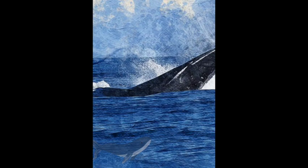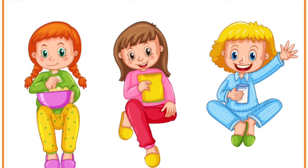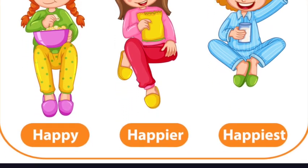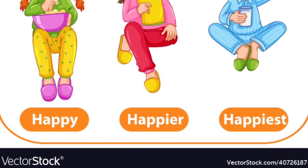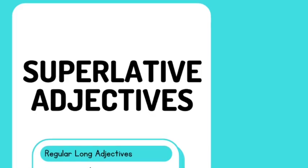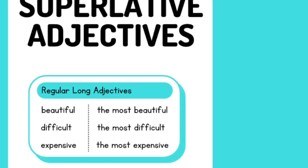Now, the rule for making most superlative adjectives is simple. You just add '-est' to the end of the adjective. For example, 'small' becomes 'smallest,' and 'fast' becomes 'fastest.' But wait, there's a twist. If the adjective has two or more syllables, we use 'most' before the adjective. So 'beautiful' becomes 'most beautiful.'